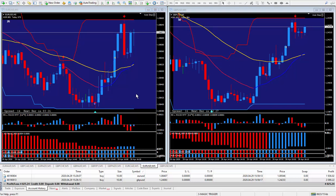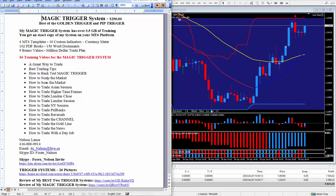If your trading system is not producing like my trigger system, I recommend you get your hands on it. Look right below this video and you'll see the write-up. The magic trigger system — I charge $250. I'm also giving a special limited-time offer to help traders all over the world; just contact me and ask what the special offer is. The magic trigger is the best of the golden trigger and the pip trigger merged together, and it comes with three and a half gigabytes of training.